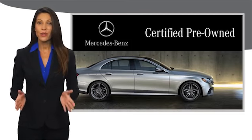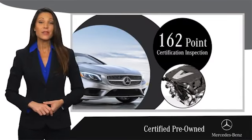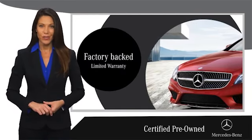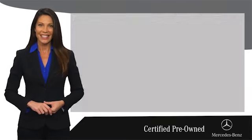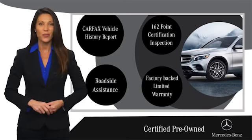A certified pre-owned Mercedes-Benz is so much more than a used car. It's built by a company famous for engineering triumphs, racing heritage, and its commitment to luxury, quality, reliability, and safety. Ask your dealer for details about the Mercedes-Benz Certified Pre-Owned program.